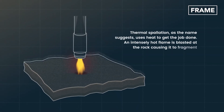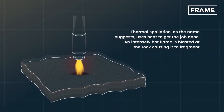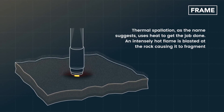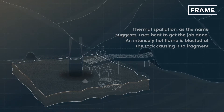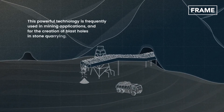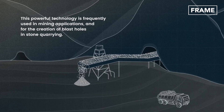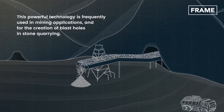Thermal spallation, as the name suggests, uses heat to get the job done. An intensely hot flame is blasted at the rock, causing it to fragment. This powerful technology is frequently used in mining applications and for the creation of blast holes in stone quarrying.